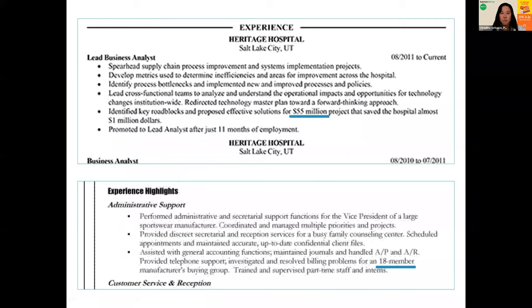For example, under a lead business analyst role, one person said they identified key roadblocks and proposed effective solutions for a $55 million project that saved the hospital a million dollars — compared to someone who just said they did a project that saved the hospital money. They also noted they were promoted after just 11 months. Another person provided telephone support and investigated billing problems for an 18-member manufacturer's buying group, which is far more impressive than if it were only two. The numbers make a huge difference.